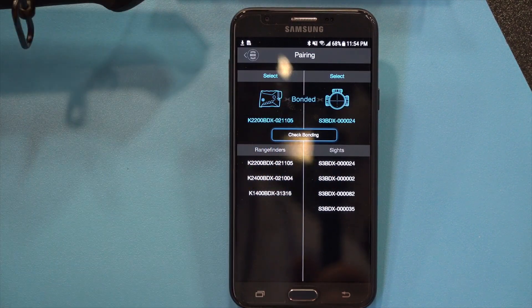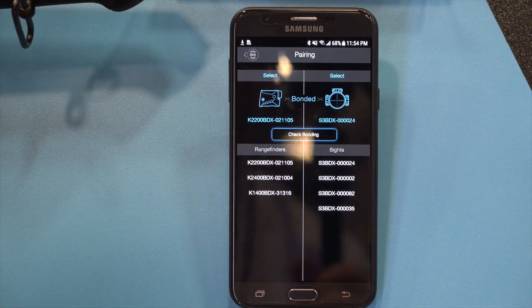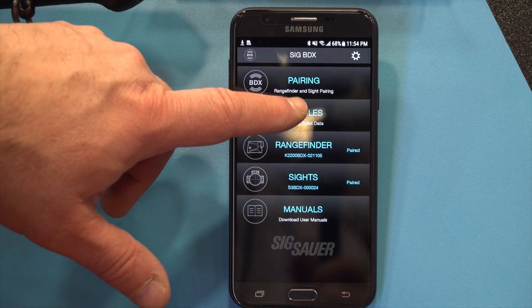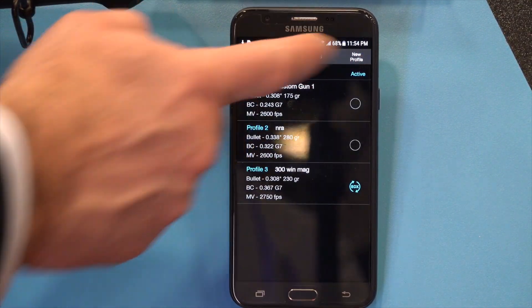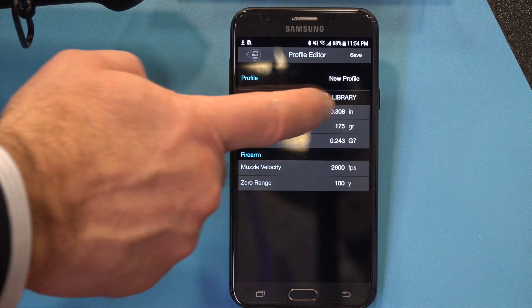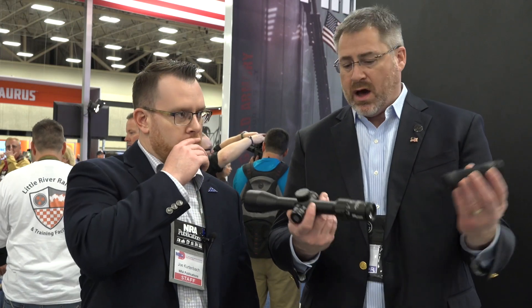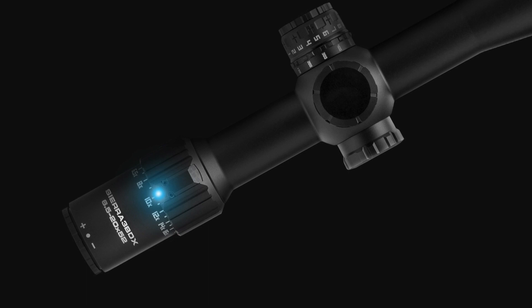You create your ballistic profile in the app — it uses Applied Ballistics Ultralight, we worked with the guys at Applied Ballistics on that. You can set up multiple profiles, pair the two devices in the app, and load your ballistic profile into the rangefinder along with the temperature and altitude you're hunting at. Then you don't need your phone — your phone stays in the truck. You just go hunt like normal, acquire a target, and range it.